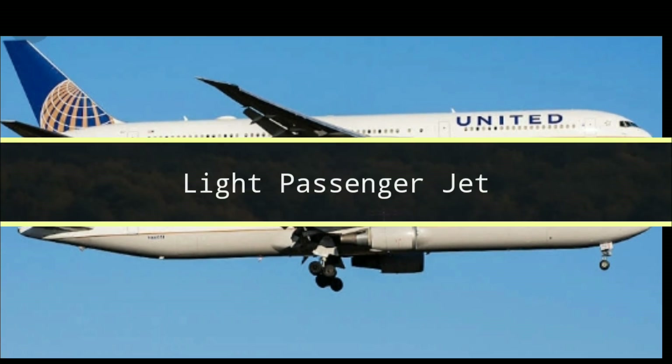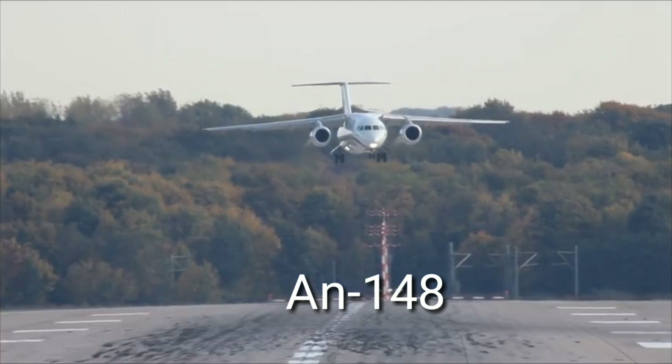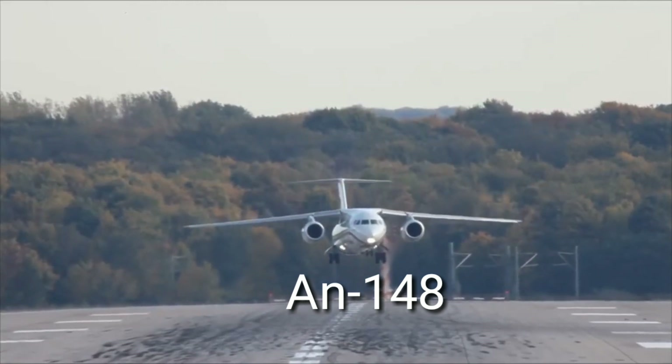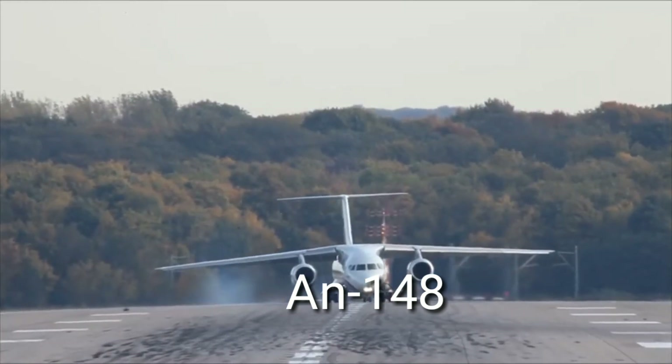Next, in the light passenger jet aircraft category, we have the Antonov 148, which has a range of 5,000 kilometers, a passenger capacity of 65 to 85 passengers, and can fly at a speed of 870 kilometers per hour.